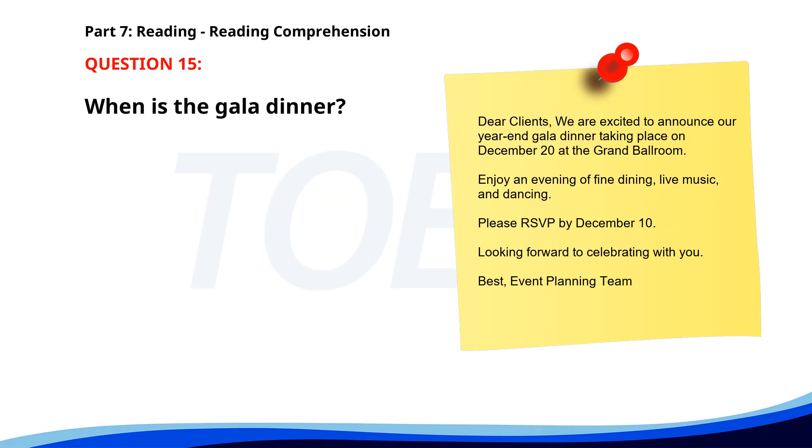Number 15. Dear clients, we are excited to announce our year-end gala dinner taking place on December 20th at the Grand Ballroom. Enjoy an evening of fine dining, live music, and dancing. Please RSVP by December 10th. Looking forward to celebrating with you. Best, event planning team. When is the gala dinner? A. December 15th. B. December 10th. C. December 20th. The correct answer is C: December 20th.